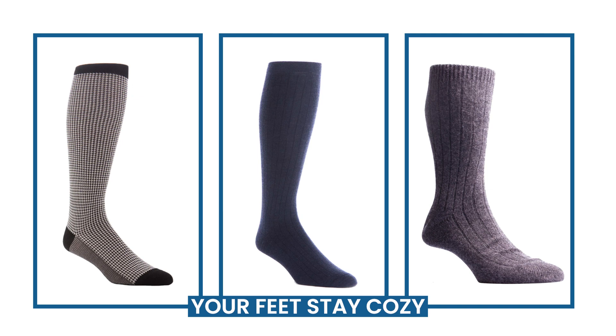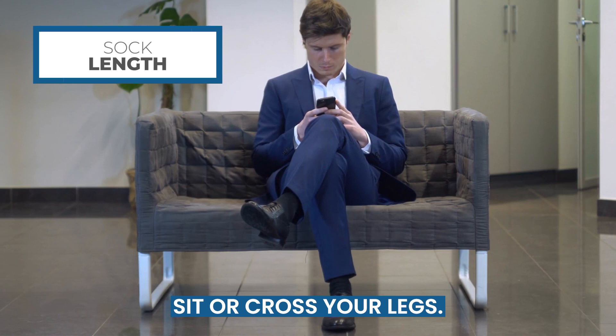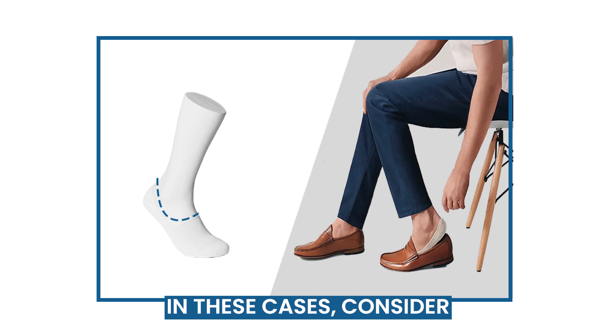Next, the sock length. Dress socks should be long enough to cover your calf, ensuring no skin is visible when you sit or cross your legs. Over-the-calf socks are a classic choice that will stay put throughout the day. Of course, the dress shoe type can affect the sock length. Shoes like loafers, boat shoes, and even sneakers accommodate a bare ankle really well. In these cases, consider wearing no-show socks.